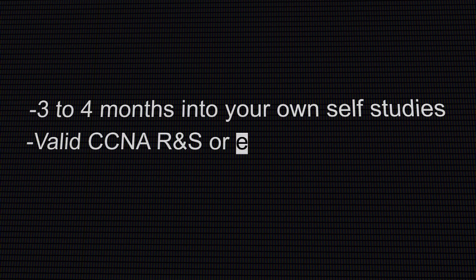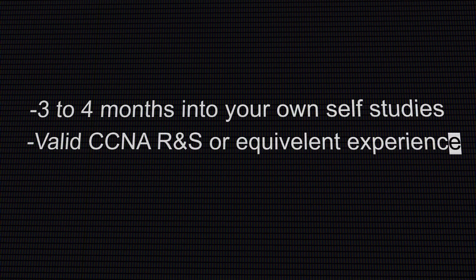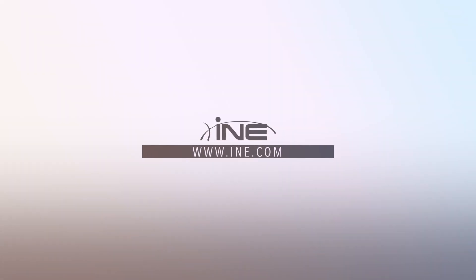You should also have a valid CCNA Routing and Switching certification — ideally not something you achieved five or six years ago and have completely forgotten, but something that's still fresh in your mind. Based on all of that, I hope I've answered your questions and whetted your appetite. I will see you at our CCNP Bootcamp.